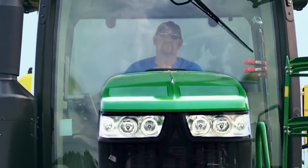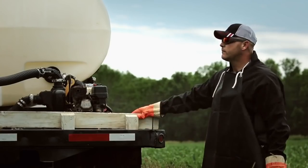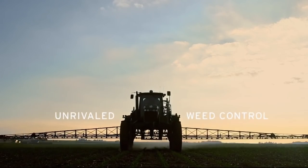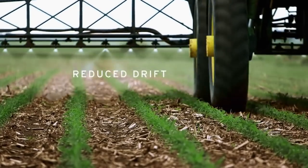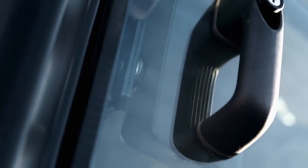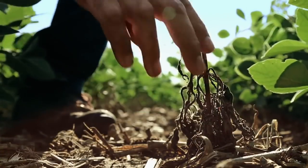Weeds are tough, but we're tougher — with unrivaled weed control, reduced drift, and near zero volatility. So who's tough now?